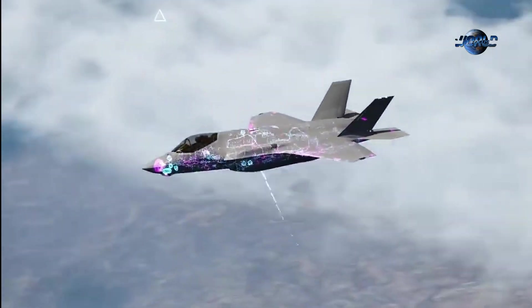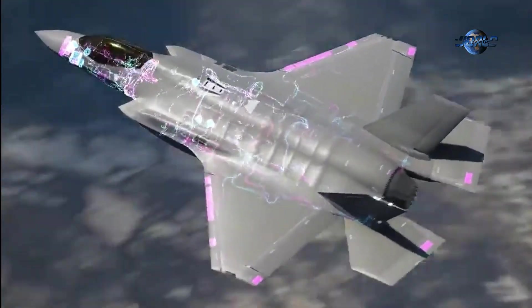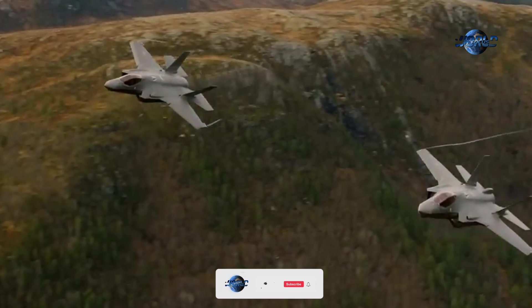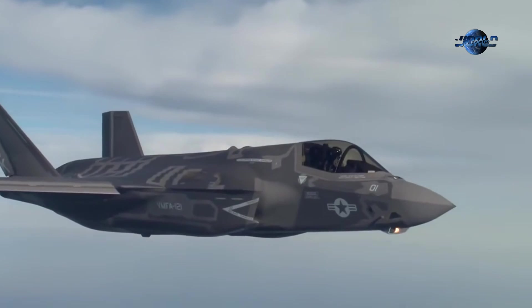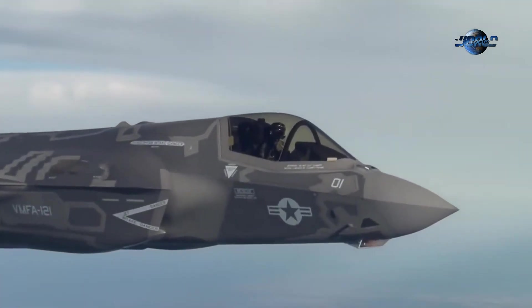The F-35 operates within a networked environment, sharing data with other platforms and command centers, enabling coordinated operations and maximizing joint and coalition forces effectiveness. The F-35's multirole capabilities allow it to perform a wide range of missions, from precision strikes to ISR and electronic warfare, ensuring its role as a key component of collective defense and deterrence strategies.